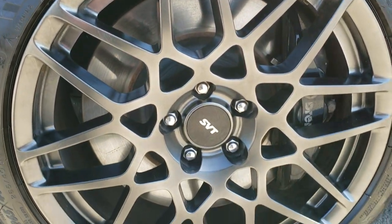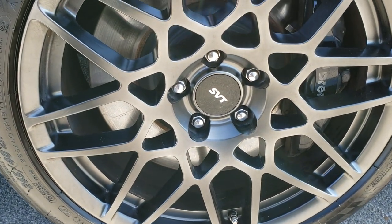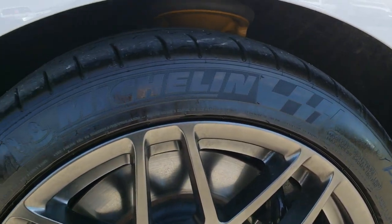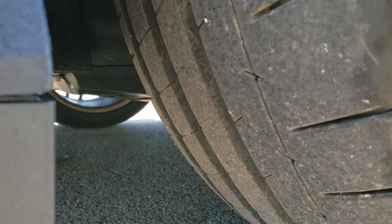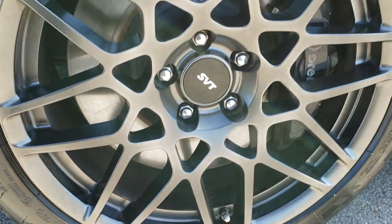It comes with the SVT Performance Package, which gives you the front 19-inch painted alloy rims, so it has Brembo brakes in the front, Michelin 265-40ZR19 tires. These tires have a lot of tread left — pretty much close to all the tread left. Pretty new tires on here.